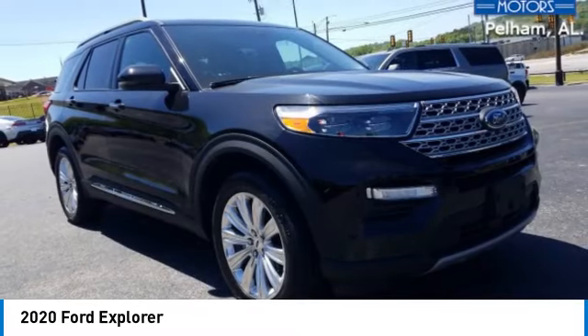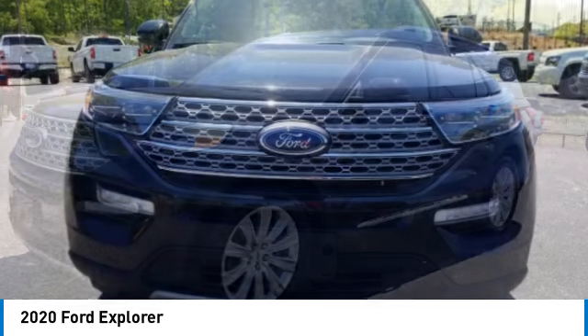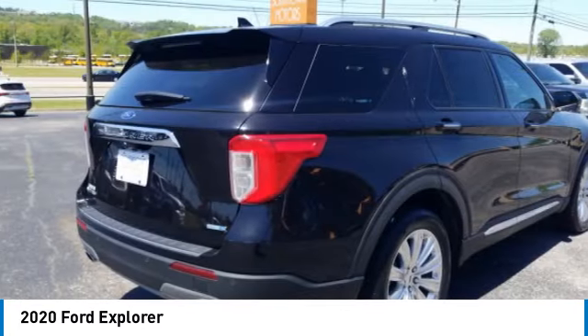Make a great choice today with the 2020 Explorer. You've got a lot of capabilities to call on in a Ford Explorer. Don't underestimate your choices. This vehicle has less than 65,000 miles.